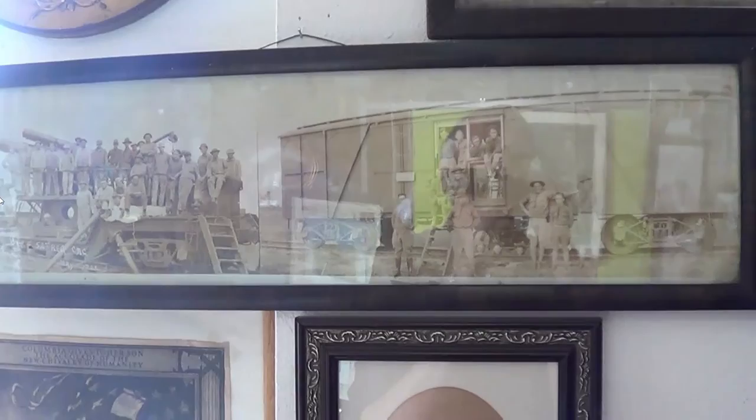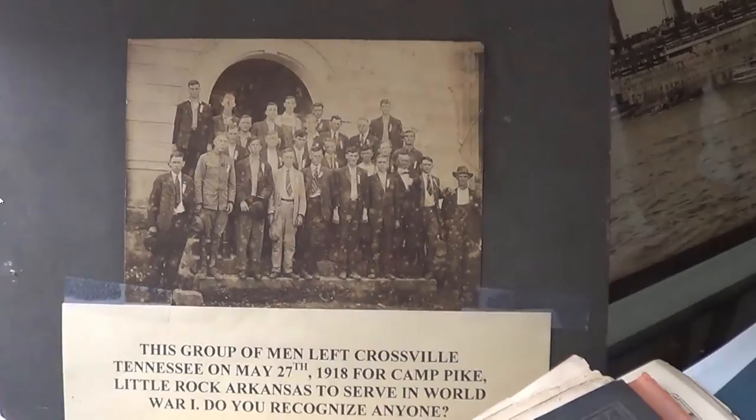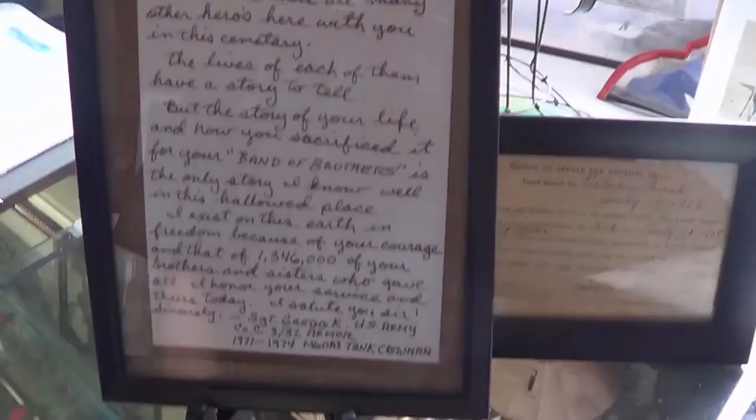You'll see pictures of volunteers and soldiers from Cumberland County, which Crossville is in. And those of you that believe America is not such a great place — the world would be a much different place if it weren't for the United States and their military. Without America in World War I, God knows what would have happened. Without America in World War II, God knows. I personally believe America saved Europe twice.